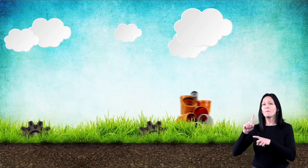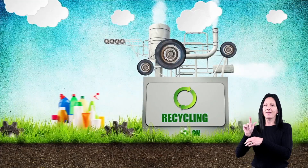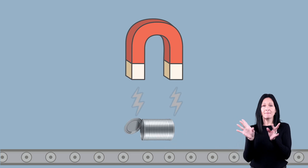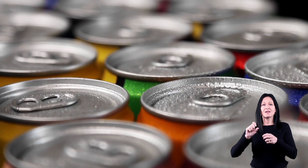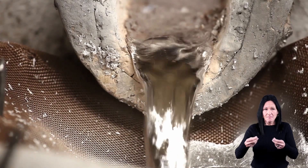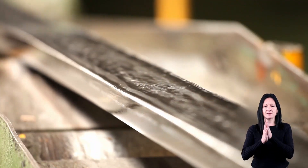Third, the recycled items must be processed at a recycling plant in special ways, depending on what the item is. For example, magnets are used to separate different types of cans, and then they are washed and smashed. After that, the cans are melted down in a hot furnace, and then the metal is formed into something new.